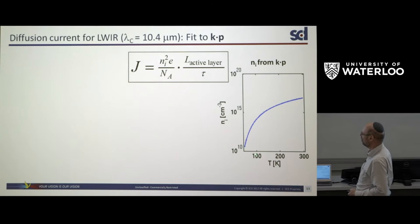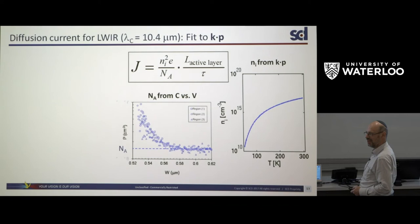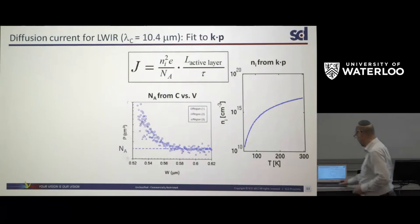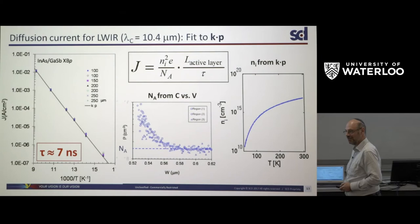For the dark current, once we have the absorption spectrum we have the density of states for each band and can compute the intrinsic carrier concentration n_i. The diffusion current formula depends on n_i squared, the active layer thickness, majority doping (measured by capacitance-voltage profiling), and the minority carrier lifetime. We calculate the dark current — shown as the black line — and compare with measurements, getting a very good fit. The only adjusted parameter is the lifetime, which turns out to be 7 nanoseconds. That sounds short, but it is long enough to give a good detector.